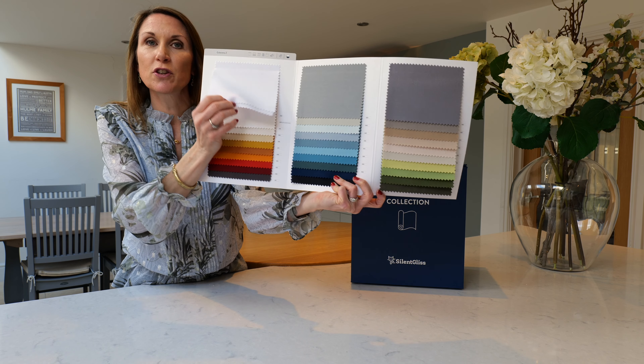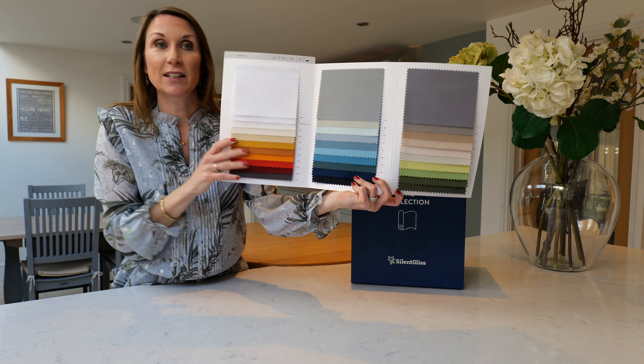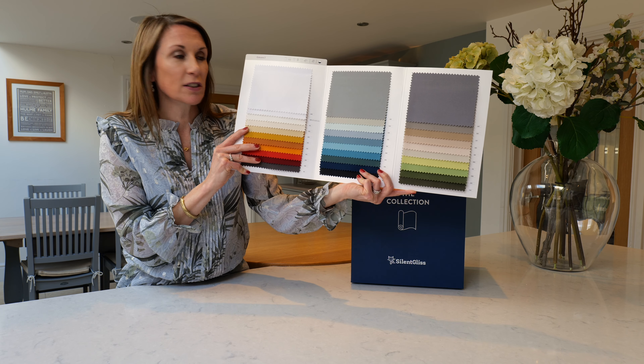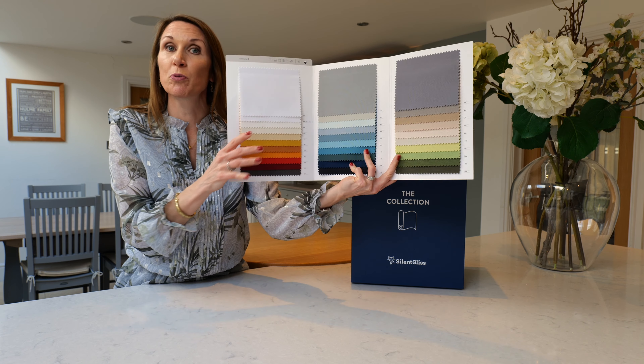Even the stiffer version though is still very soft and so really lends itself perfectly to domestic environments for roller blinds. The fabric is polyester Travera CS, so it's fire retardant and has inherent acoustic properties, so will help to absorb the sound in a room.